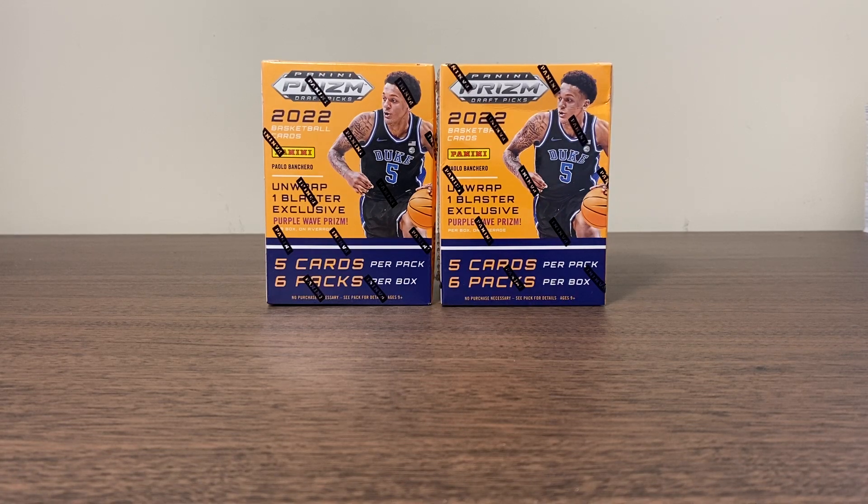Hey, what's going on everybody, and welcome back to another video. Today we've got a new retail basketball release. We got two blaster boxes of 2022 Panini Prism Draft Picks basketball. Just picked these up from Target.